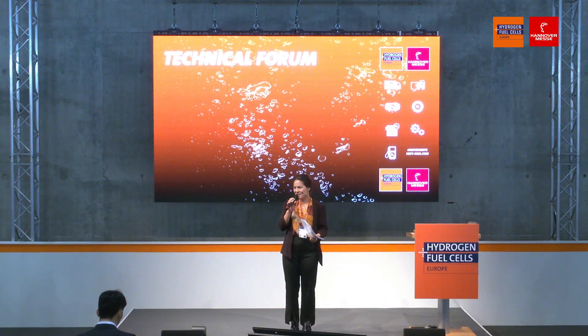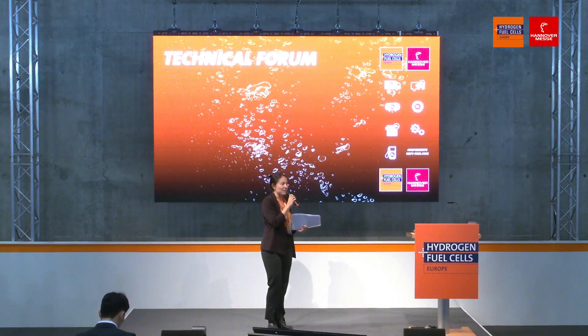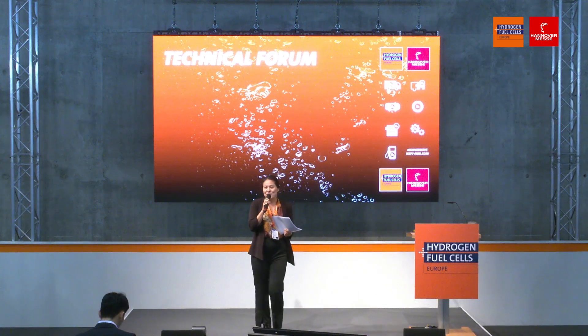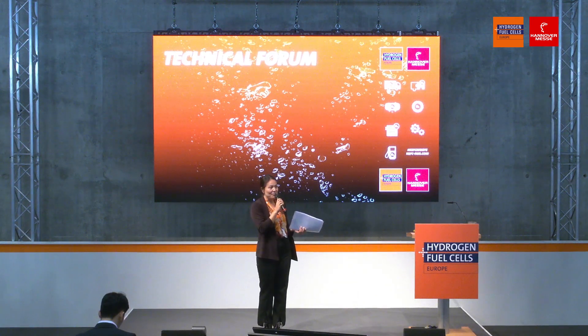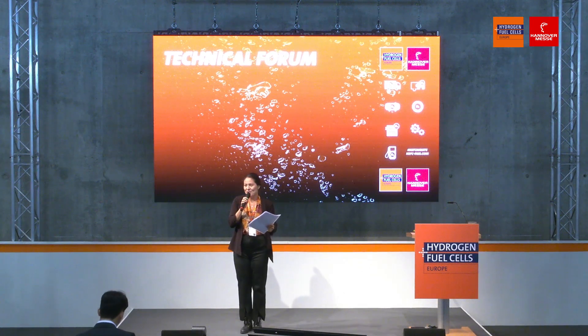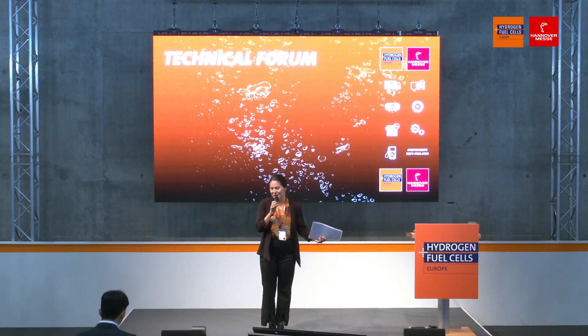Good afternoon ladies and gentlemen, welcome to the group exhibit Hydrogen Fuel Cells Europe here at Hanover Fairground in the year of 2023. I welcome everyone to have a seat and complimentary drinks. The first row is still half empty, so my goal for this day is to have the first row completely filled up.